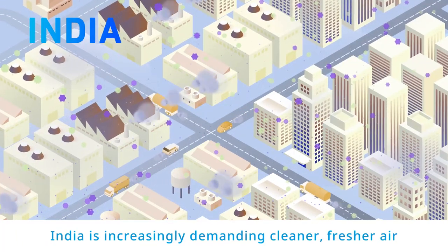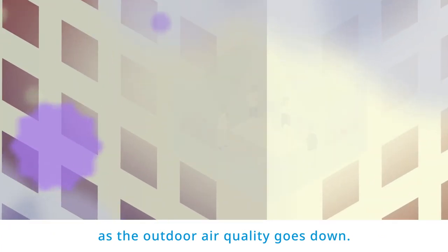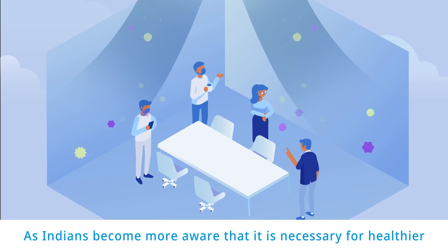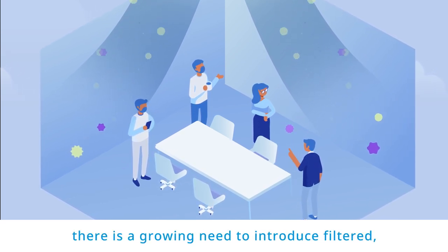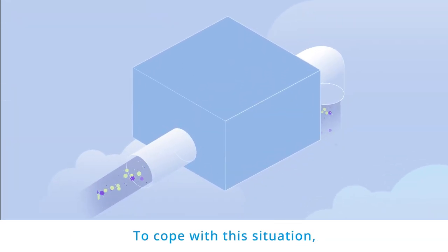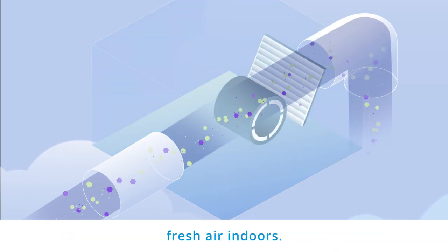India is increasingly demanding cleaner, fresher air as the outdoor air quality goes down. As Indians become more aware that it is necessary for healthier and more efficient employees, there is a growing need to introduce filtered, fresh air in working spaces. To cope with this situation, Daikin India designed a product to supply clean, fresh air indoors.